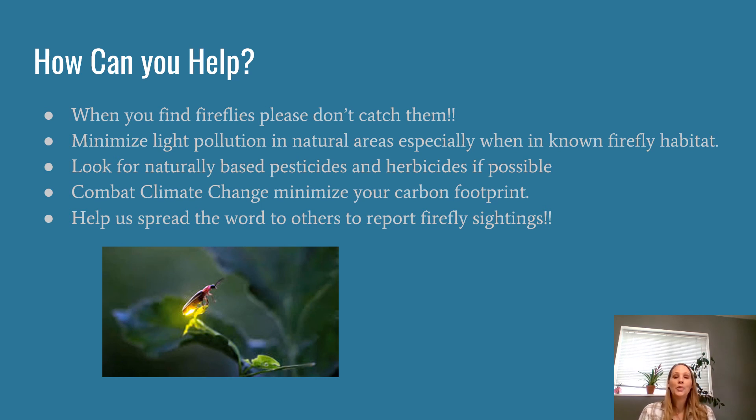So how can you help? If you do see fireflies out and about this summer, please don't catch them. We do have much smaller populations out here in the West, and we're still studying and learning a lot about them — we want to leave them alone and let them do their thing. We also want to try and minimize light pollution, particularly in areas that are known firefly habitat. If you're out at night looking for them, try to turn your lights off so that you're not confusing those fireflies and adding to light pollution.